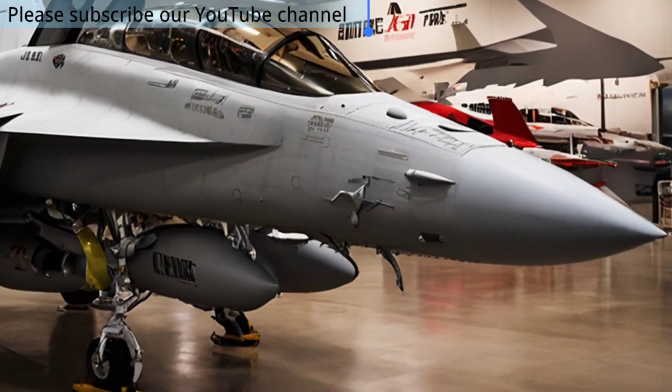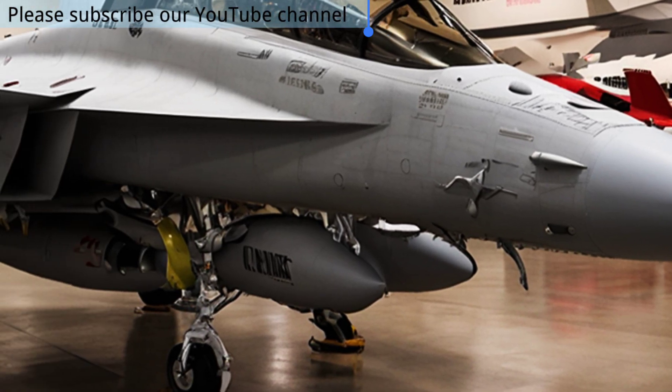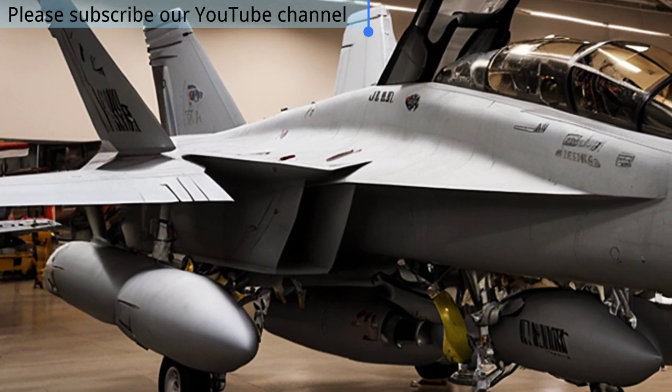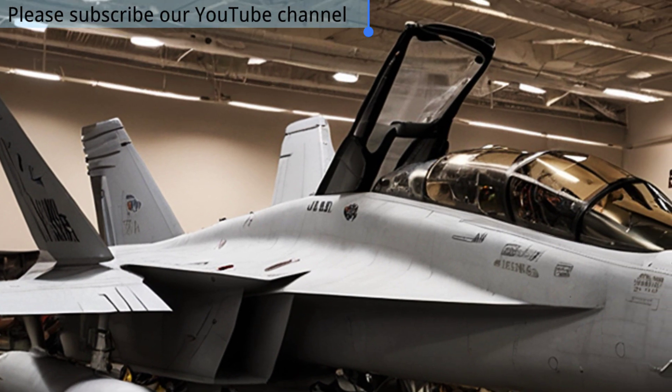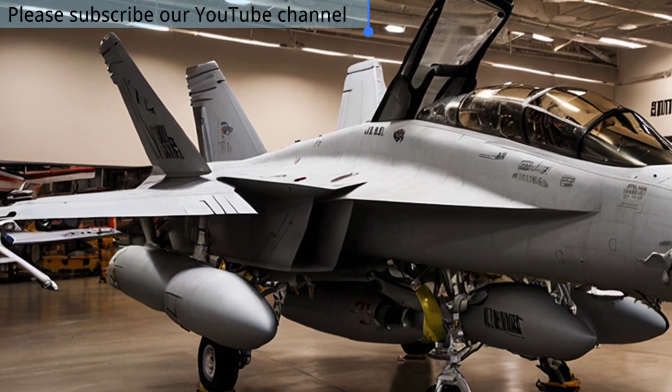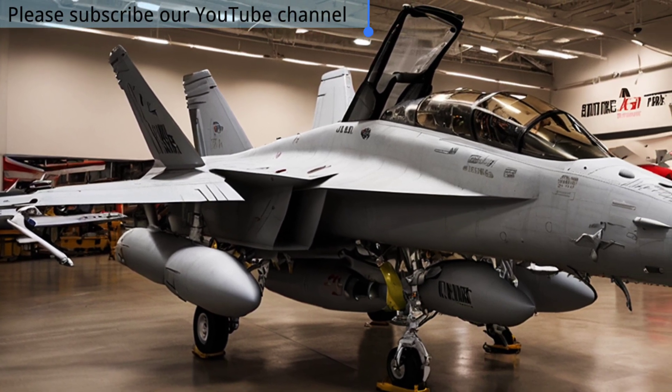Fast, fierce, and feared across the skies, this is the EA-18G Growler, the jet that controls the unseen battlefield. Unlike traditional fighters that rely solely on missiles and guns, the Growler's true power lies in its invisible weapons: electronic warfare and signal dominance.